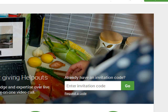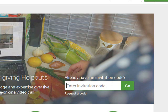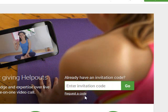Now, if you already have signed up and you have an invitation code, it would go here. If you haven't signed up yet and haven't gotten your invitation code, you want to go down here to request a code.